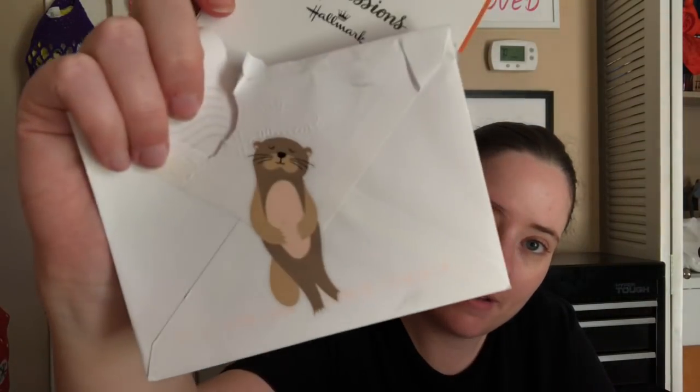I got this card — it says September 20th, 2021 — so recently I got this one from Cheryl, and it's just like a regular, you know, just checking in kind of card. So thank you, Cheryl, for that.